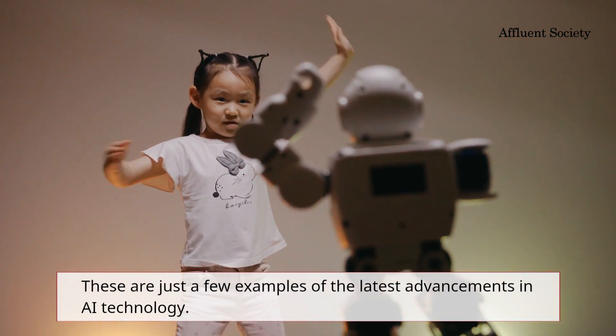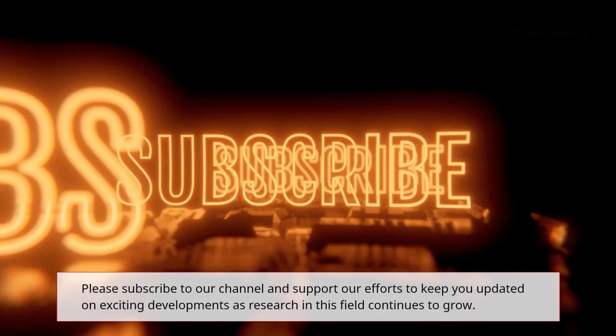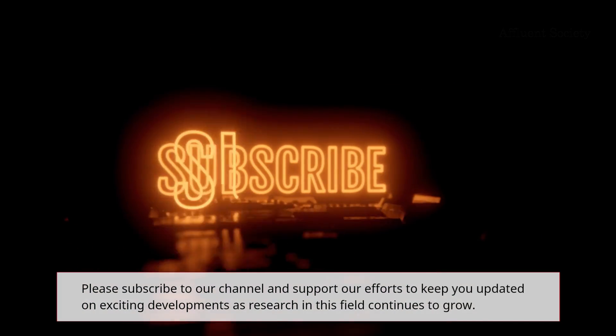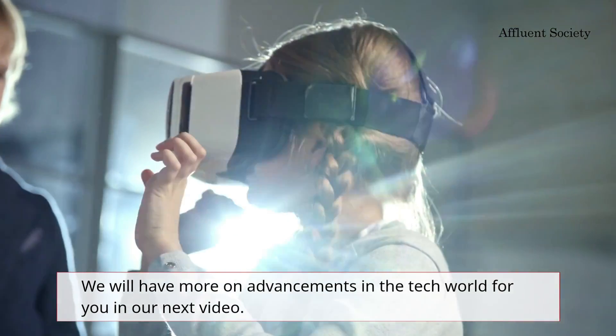These are just a few examples of the latest advancements in AI technology. Please subscribe to our channel and support our efforts to keep you updated on exciting developments. As research in this field continues to grow, we will have more on advancements in the tech world for you in our next video.